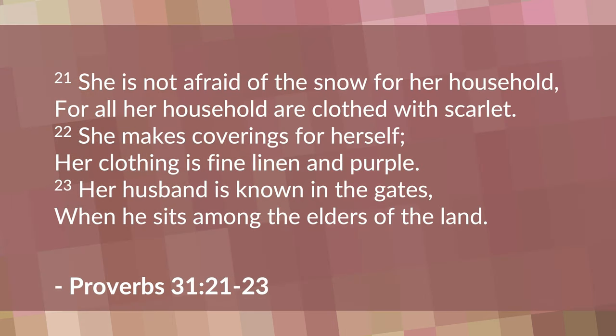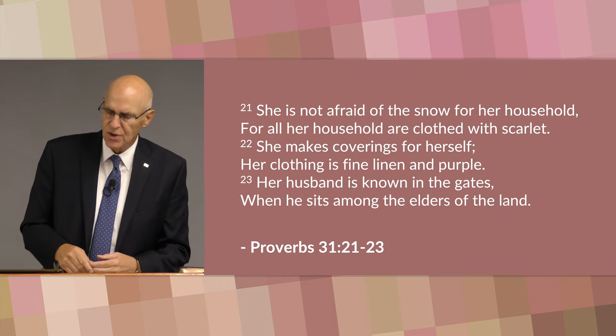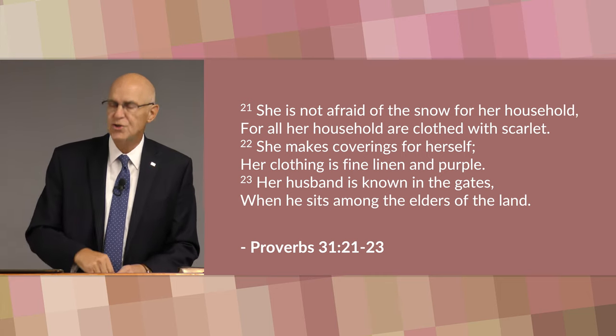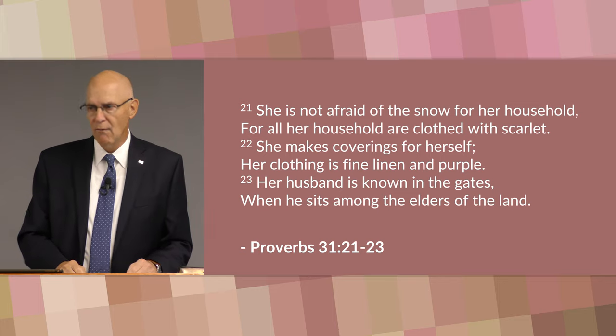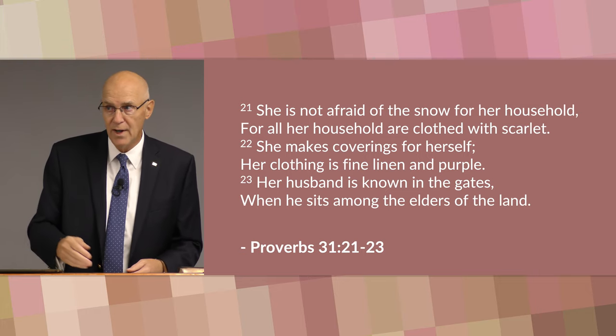In verse 21-23 he says she is not afraid of the snow for her household, for all her household are clothed with scarlet. She makes coverings for herself; her clothing is fine linen and purple. Her husband is known in the gates when he sits among the elders of the land. So by her work at home, she contributes to her family's and her husband's reputation in the community. Her children are clean, well fed, mannered, and well dressed, and her husband is also — a reflection of their home, of which she is the manager.